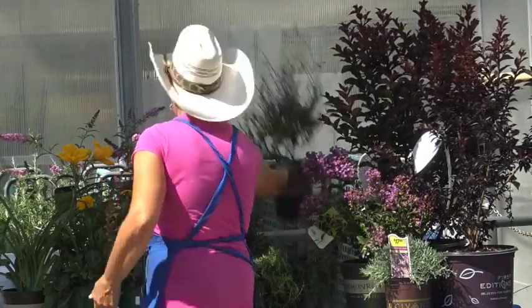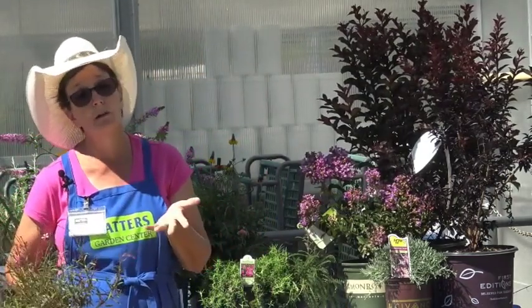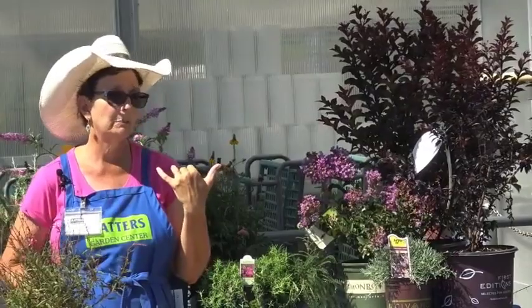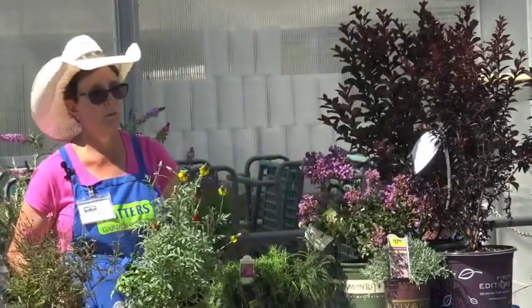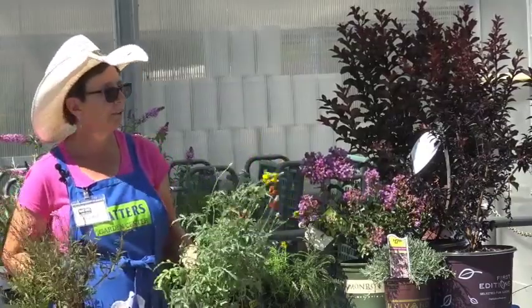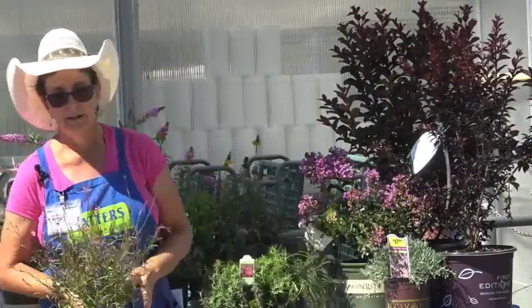Her question was which of these do well in larger containers — basically all of them would work. I would probably stay away from the very drought-tolerant ones in containers because you might end up overwatering them unless you know you won't water often. If you were planting Mexican Hat in a pot, you probably wouldn't water more than once a week, and even that might be too much.